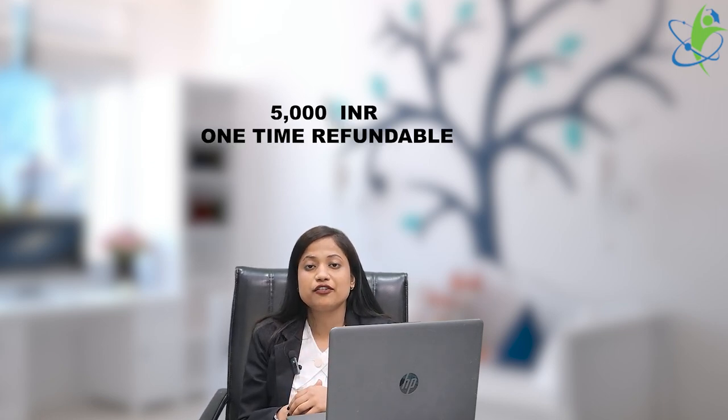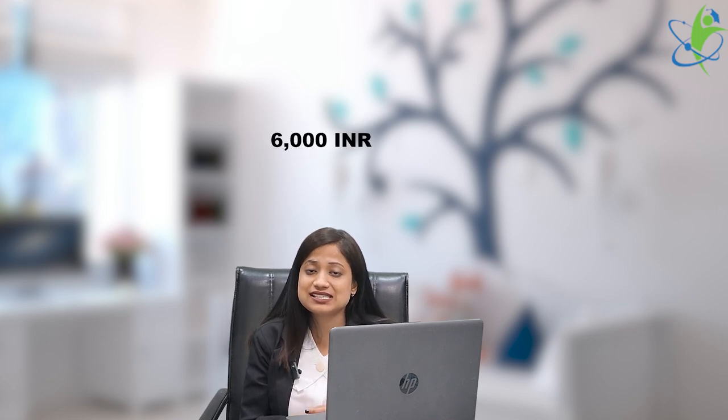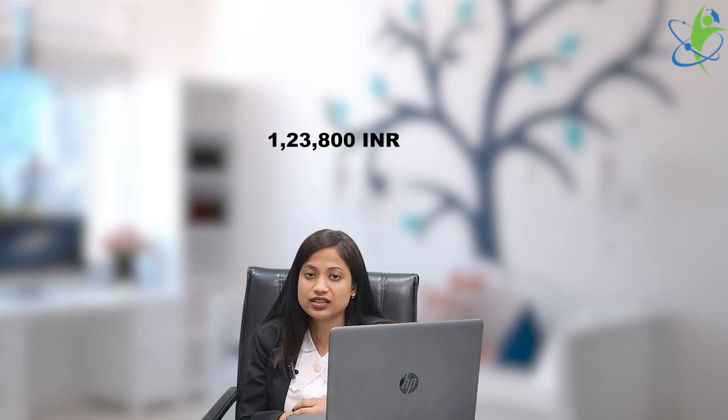The one-time refundable fee is 5,000 rupees. The tuition fee per year is 97,800 rupees. The university fee per year is 15,000 rupees. Other fees are 6,000 rupees. So the total fees per year come to 1,23,800 rupees.